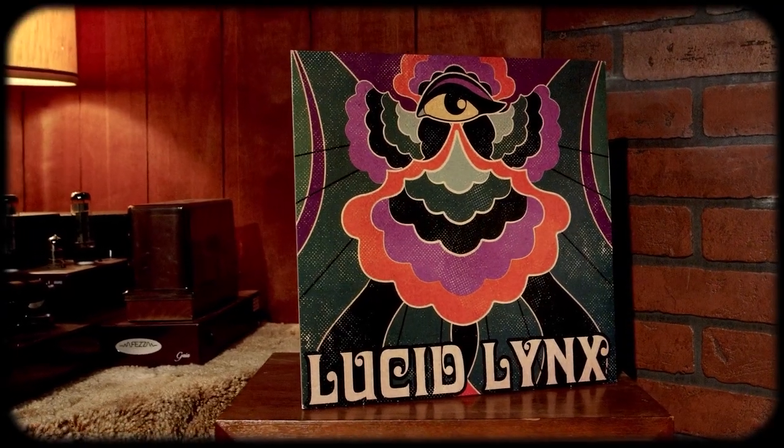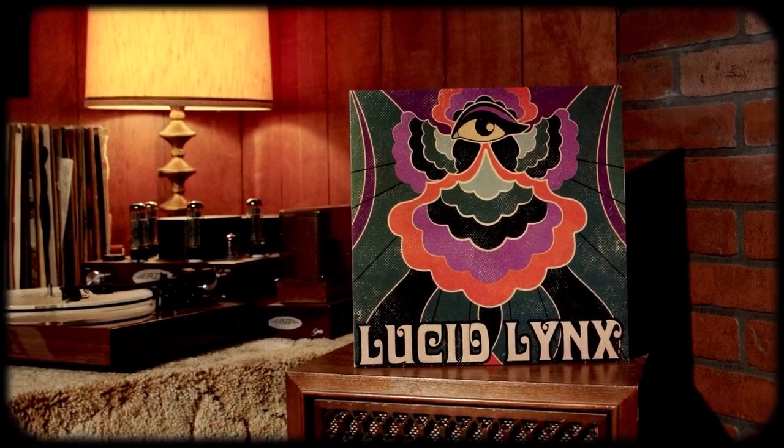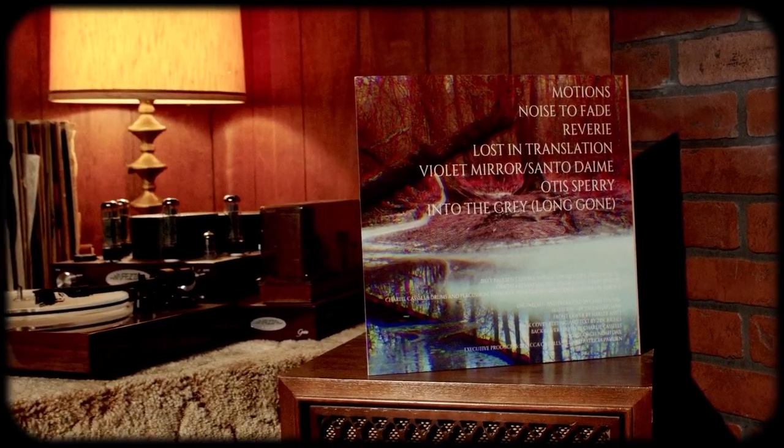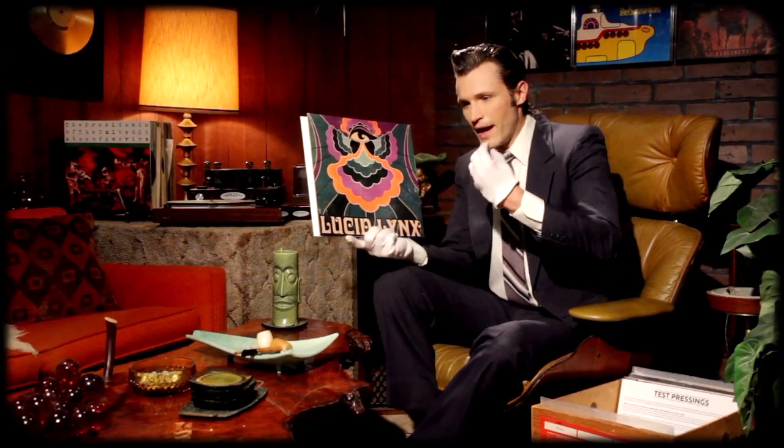Moving on to LPs. First up I have Lucid Links — this is their self-titled debut album from 2018. They are a fantastic modern psych band with just a little hint of 90s influence. I'll show you the vinyl. Here we have side A and there is side B. I think overall their strongest aspect of this record are the melodies — super catchy, they hooked me right in. Check them out. I want to thank Lucid Links for sending me your record.